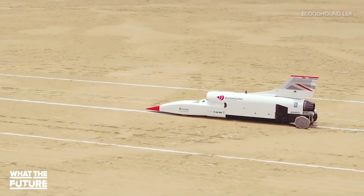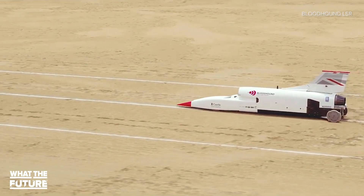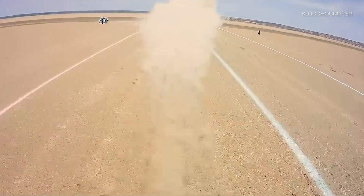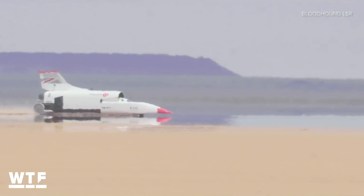This round of testing is scheduled to wrap up in November. Then Bloodhound says it hopes to break the current land speed record late next year. As for the goal of hitting 1,000 miles per hour, there's no timetable for that just yet.